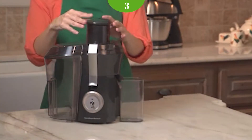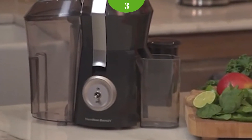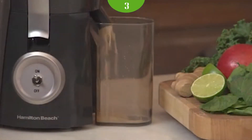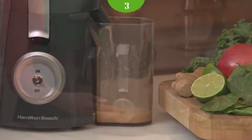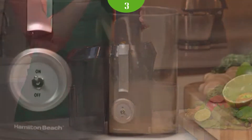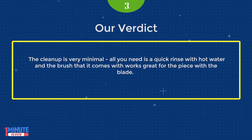You can count on the brand that has spent over 100 years creating products with you in mind. This works really well. This got at least a quarter cup of juice out of a small orange. The pulp from carrots, beets, and celery is so dry it's close to being sawdust — you can easily squeeze out any remaining juice. The clean-up is very minimal; all you need is a quick rinse with hot water and the included brush works great for the piece with the blade.